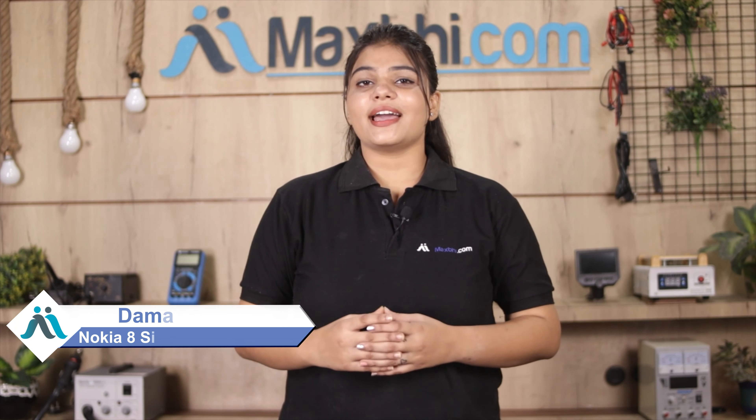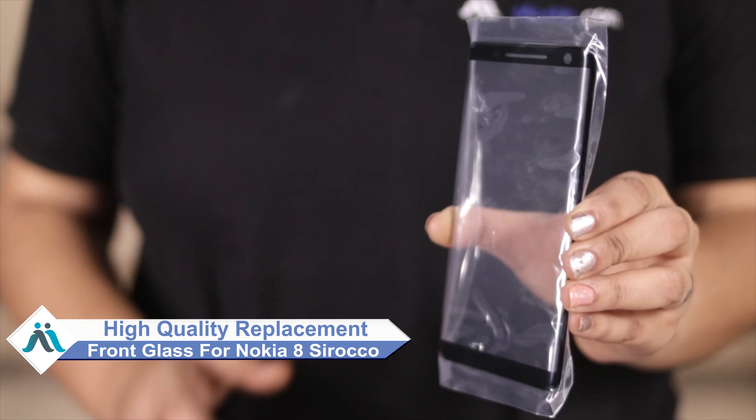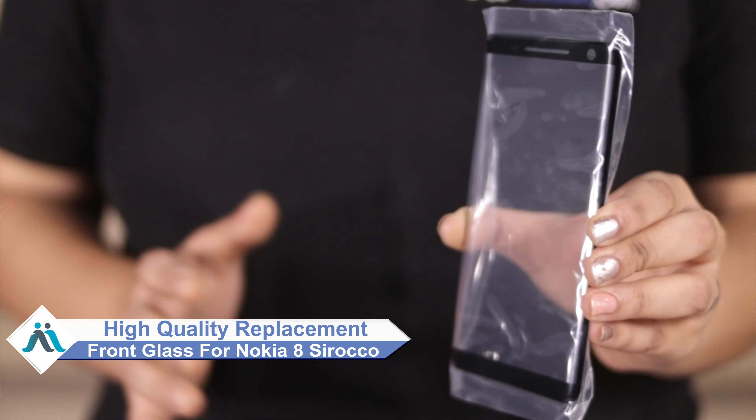Hi friends, this is Lucky from MaxBee.com. Friends, what happened to your Nokia 8C Rocco front glass? Worried about the high repair cost of your smartphone? Don't worry, you can now buy high quality replacement front glass for your Nokia 8C Rocco at a very affordable price.